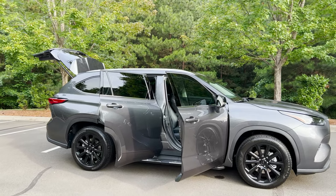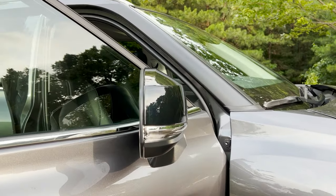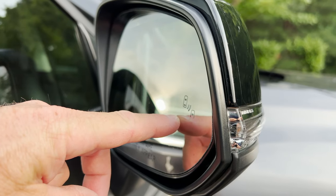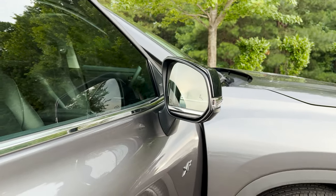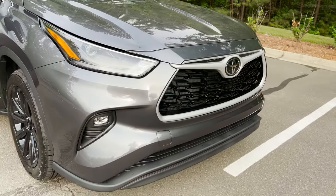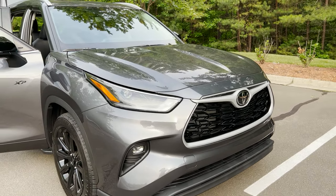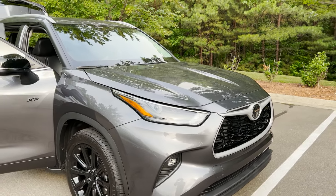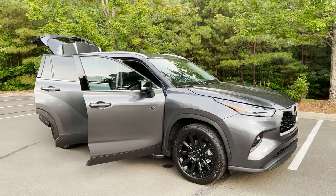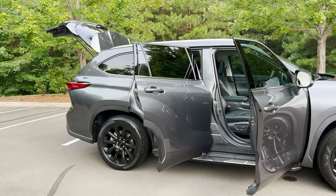So that was the XP package. Reviewing the XLE, you'll see it has turn signal indicators, blind spot monitor, rear cross traffic alert, and LED lights. It has Toyota Safety Sense 2.5 Plus. And then it'll have that 3.5-liter V6 engine giving you 295 horsepower and 263 pound-feet of torque, matched with an eight-speed automatic transmission. It can pull 5,000 pounds.